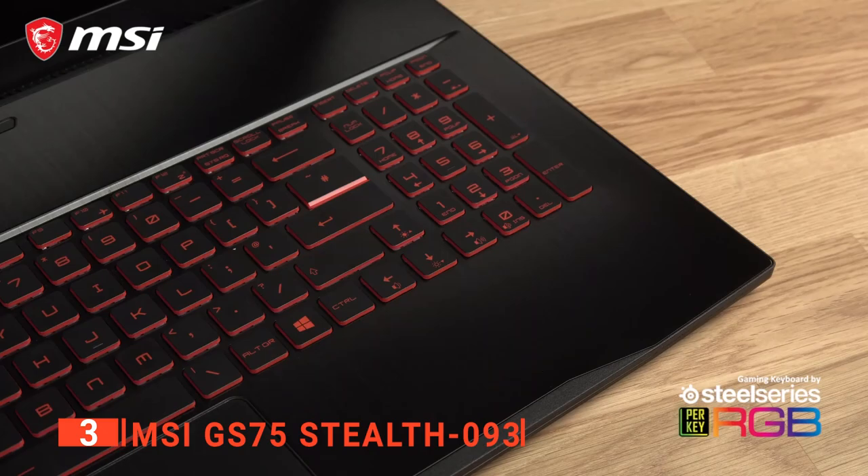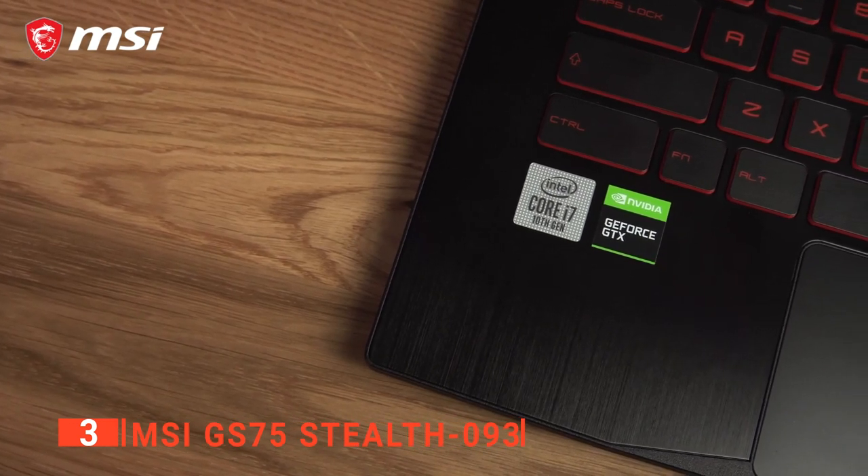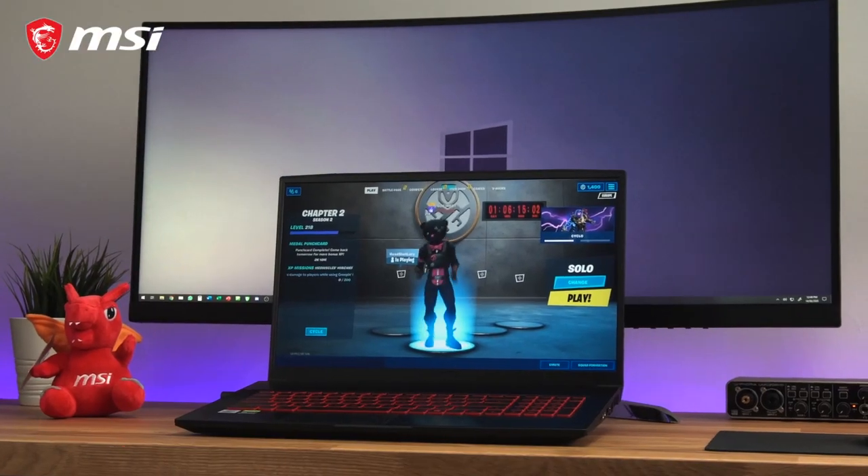The MSI GS75 Stealth 093 is a high-performance device that's ideal for the avid gamer looking for something a bit less ostentatious than the typical gaming laptop.